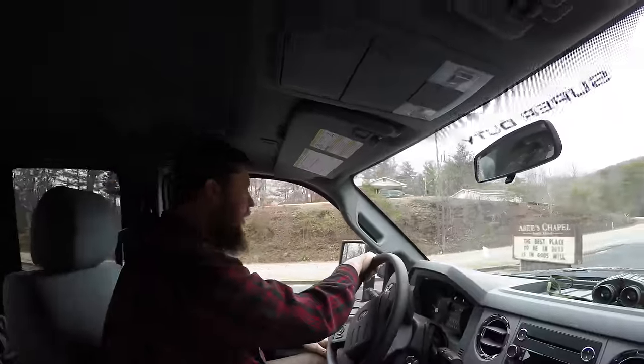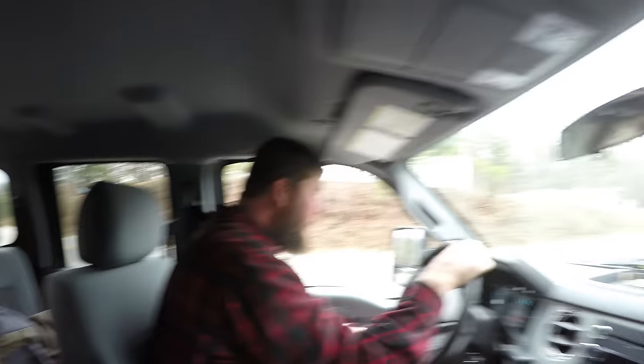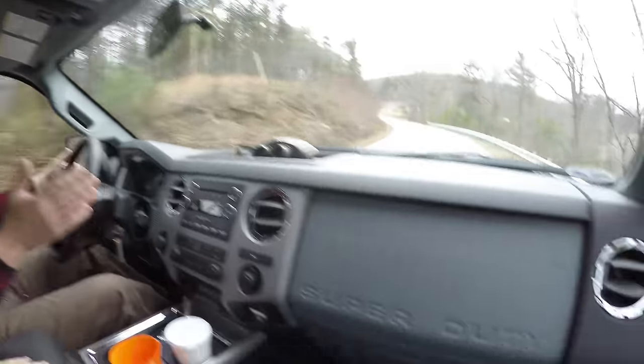Where did you buy this one, Tim? Right here in Valdosta at Paramount Ford. This is the second truck I've bought from them and I really like them. I feel like I get as good a deal there as I can get anywhere. The price was another factor.